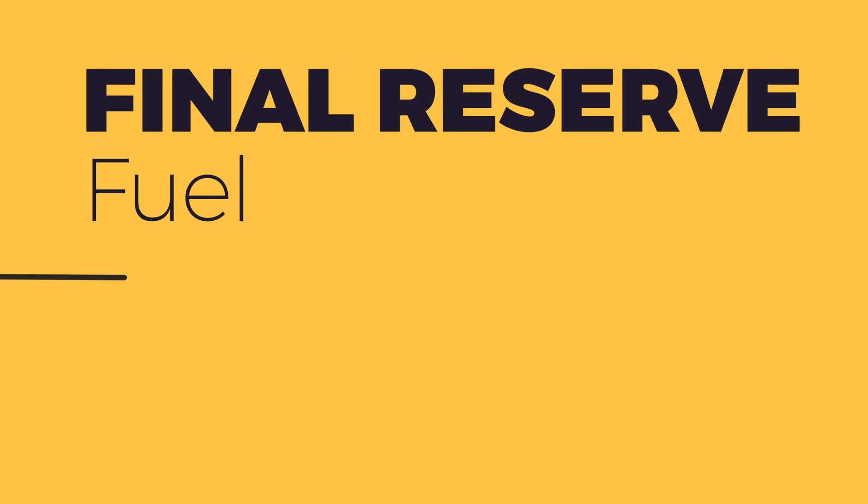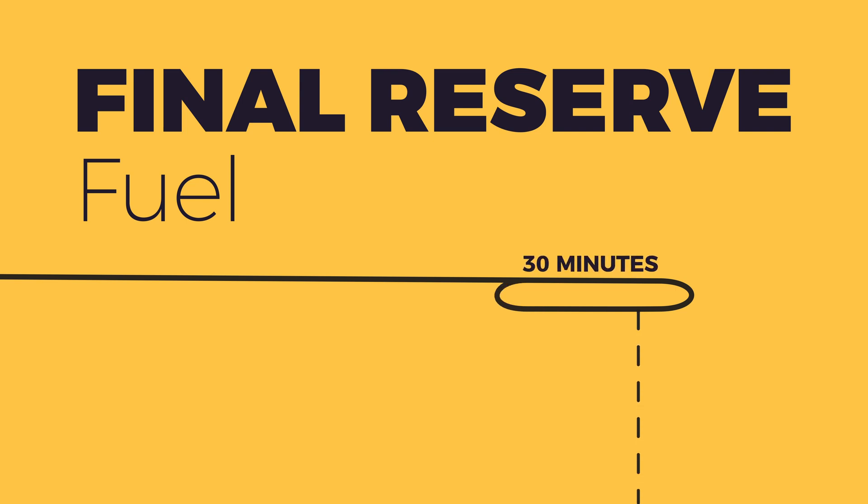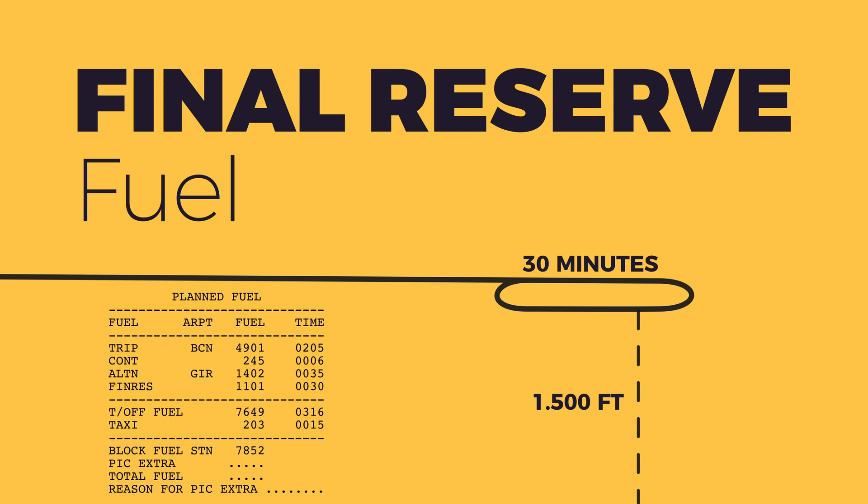The last item on the list is the final reserve fuel. By definition, it is the minimum fuel required to fly for 30 minutes at 1,500 feet above the alternate airport. On the 737 this amounts to approximately 1,100 kilos and varies slightly depending on weight. We should never eat into the final reserve fuel. If at any time it is calculated that we would land at the nearest suitable airport with fuel below the final reserve, we will need to declare a fuel emergency.